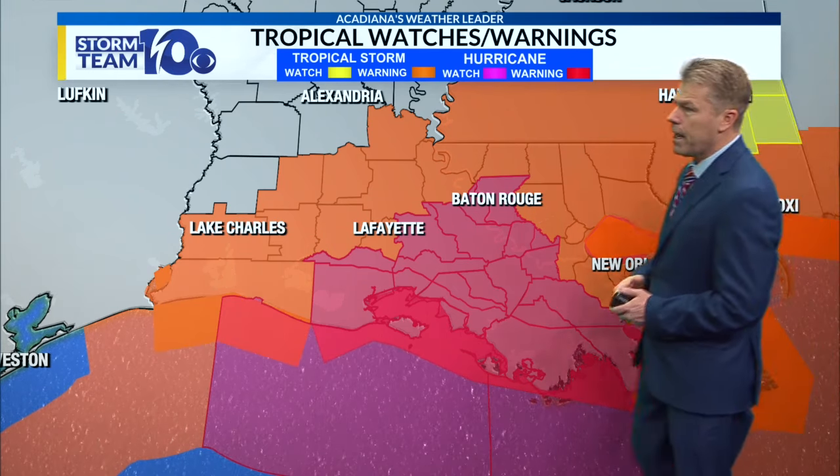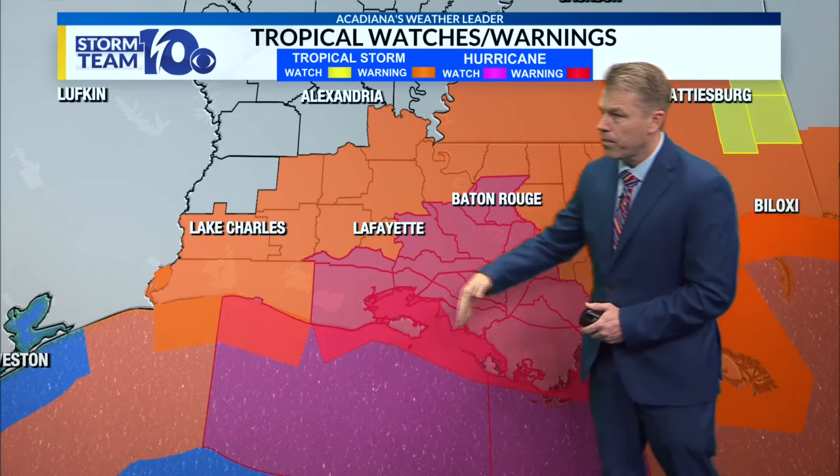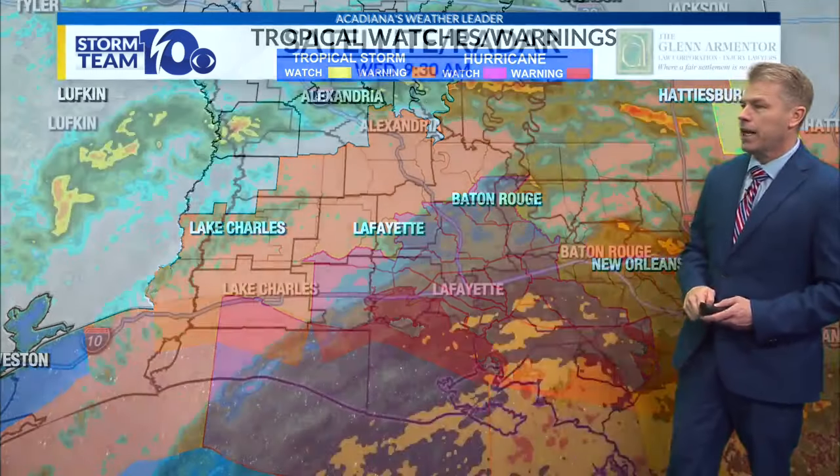It looks like there's still a hurricane warning, and we have all kinds of watches and warnings here. The coastal warning — we have that storm surge warning for St. Mary Parish, and also down into Terrebonne Parish.